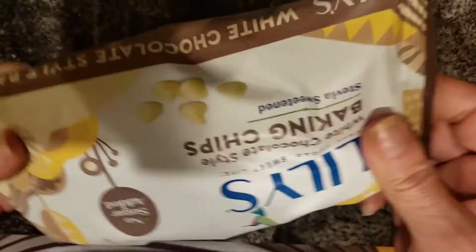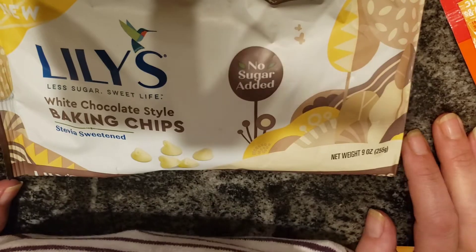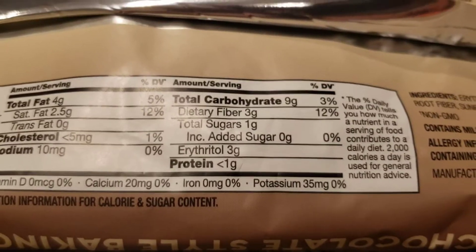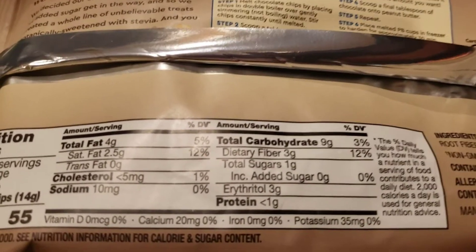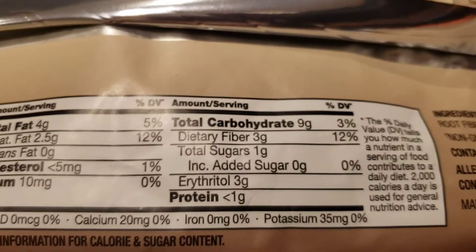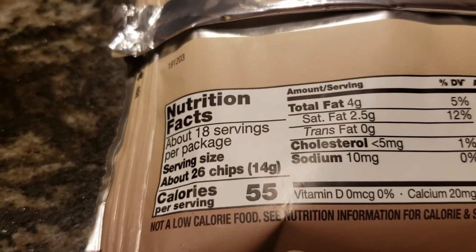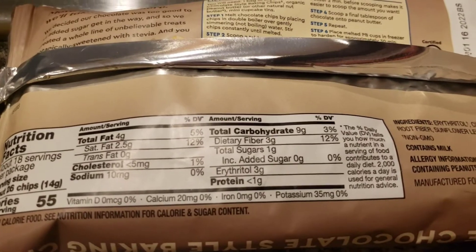Now I'll show you a really good one — Lily's White Chocolate Style Baking Chips, one of my favorites. Looking at the total carbohydrates: nine grams for 26 chips. A lot, right? But there's three grams of fiber, so now I'm at six. Total sugar says one gram — we're not adding or subtracting anything just for sugar. But see where it says erythritol? That is a sugar alcohol, so three grams will also be subtracted. Nine minus three fiber minus three alcohol equals three net carbs for 26 chips. You can't go ham on these, but every once in a while when I need something sweet, I'll eat 26 chips for three net carbs.